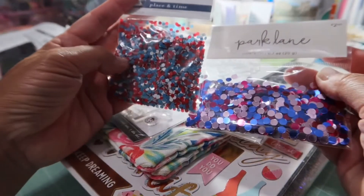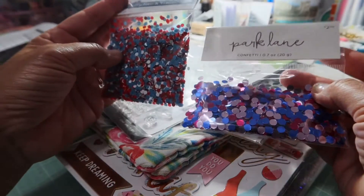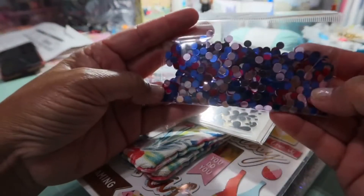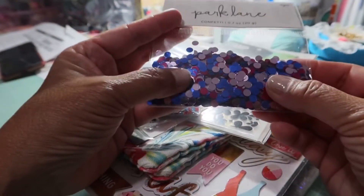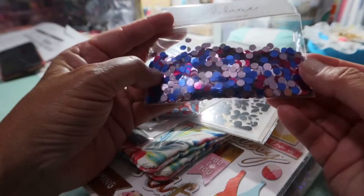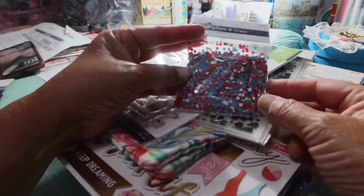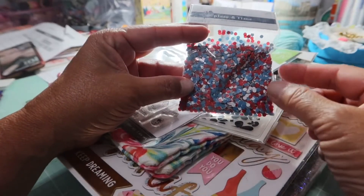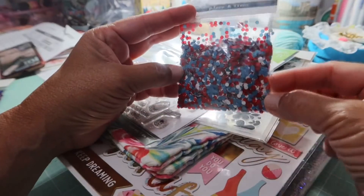Both confetti pouches are regularly $2.49 and on sale for about $1.75. I just love these colors. These flat confettis work great when you're laminating, and with the Fourth of July coming up I really like this red, white, and blue. I thought I could use that in a shaker.